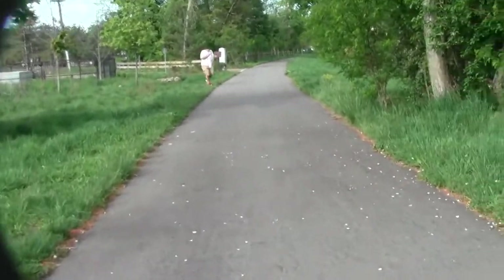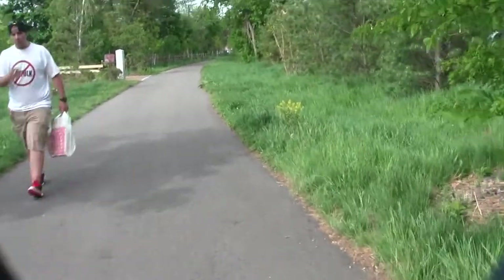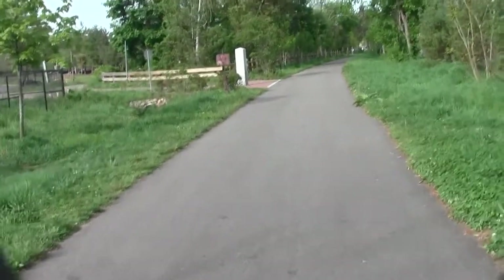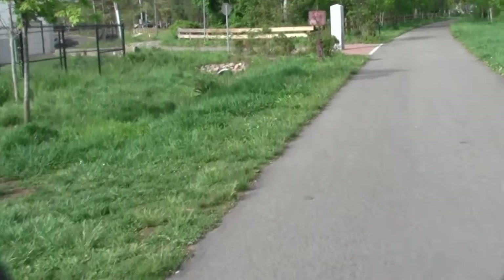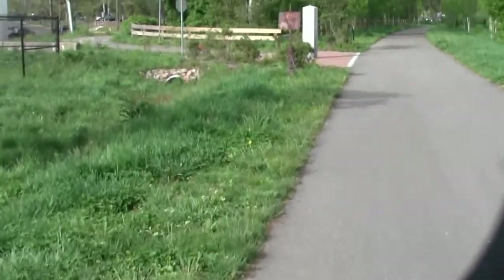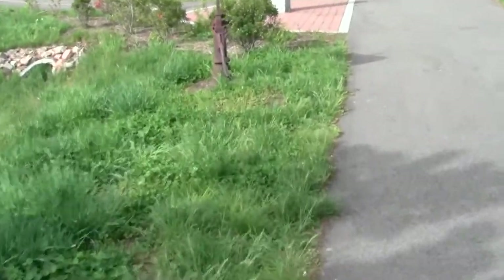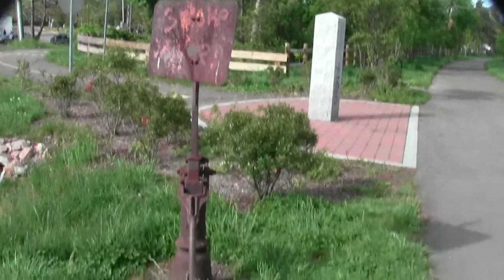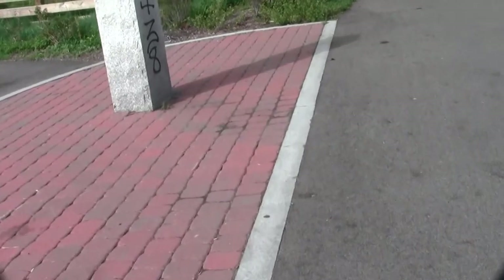Looks like we're along the backside of some large and asinine commerce thing — a Target, I believe. Here's another antique abandoned switch thing. Nice — they've made a little industrial monument of it.